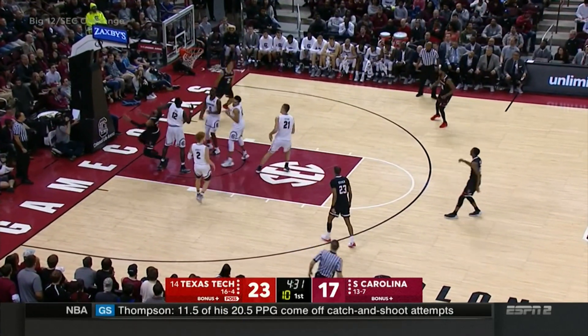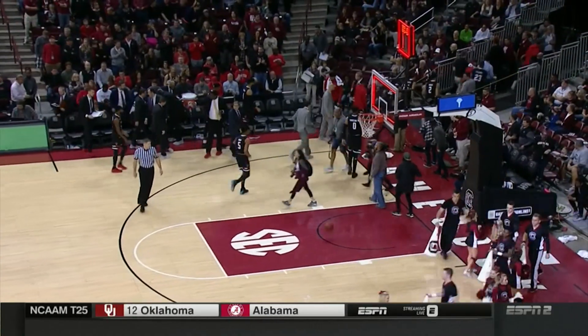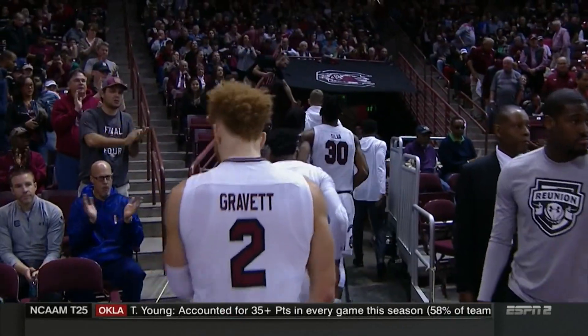His baseline drive and the dish to Uriase — that is a great play by Zire Smith. 20-26, Texas Tech on the road with the lead over South Carolina at the half.